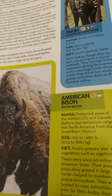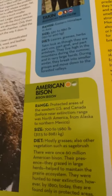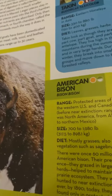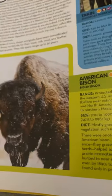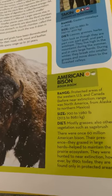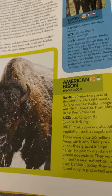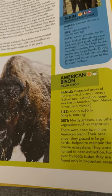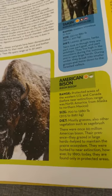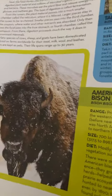American Bison. They live in protected areas of the western U.S. and Canada. Before near extinction, their range was North America from Alaska to northern Mexico. They are up to 1,980 pounds, or 317.5 to 898.1 kilograms, and they eat mostly grasses and other vegetation such as sagebrush. There were once 160 million American Bison. Their grazing in large herds helped to maintain the prairie ecosystem. They were hunted to near extinction by 1890. Today they are found only in protected areas, but at least the population is starting to grow back up.